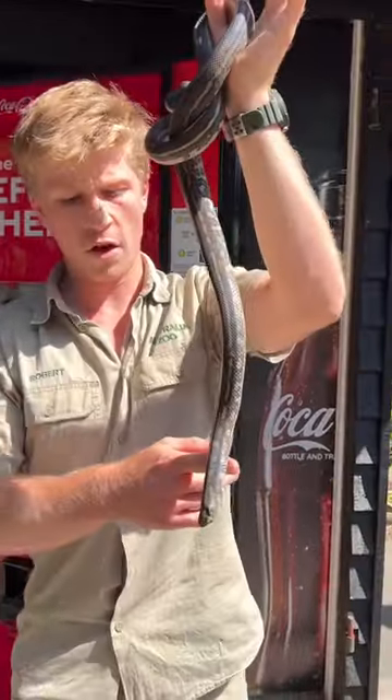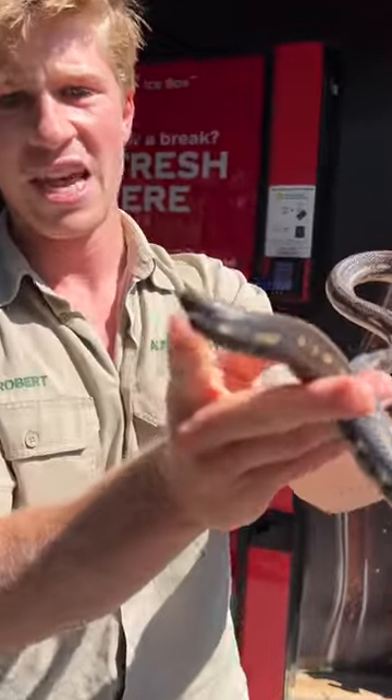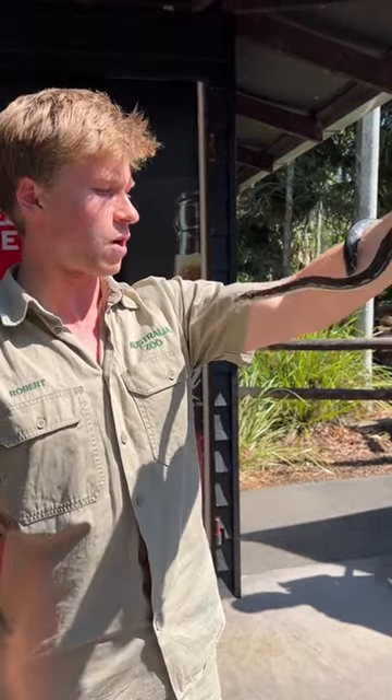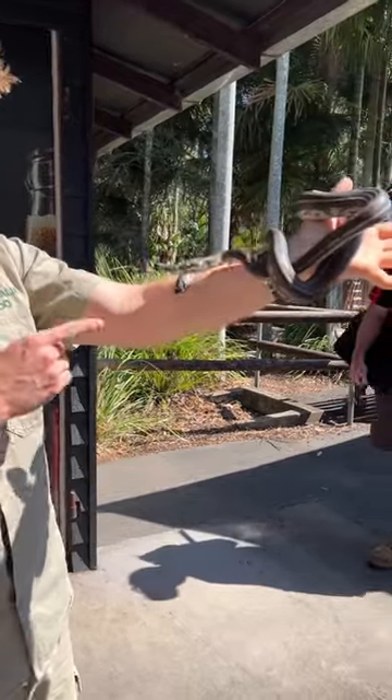This bloke has obviously got a spirit for getting himself into weird situations, because he's missing the end of his tail — and that's an old injury, so it was a long time ago. We'll relocate this guy. Don't go in any more vending machines, mate.